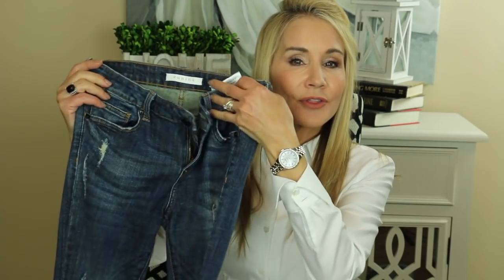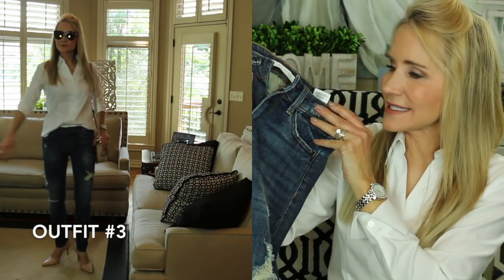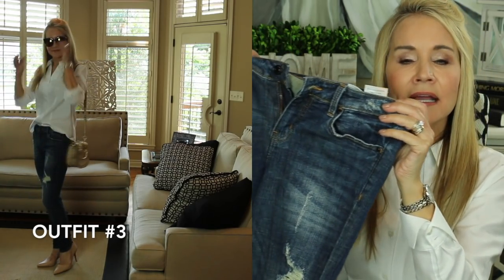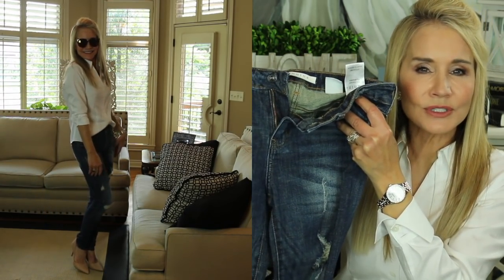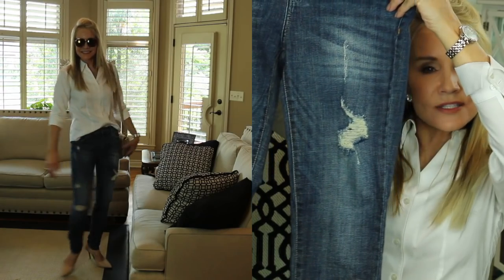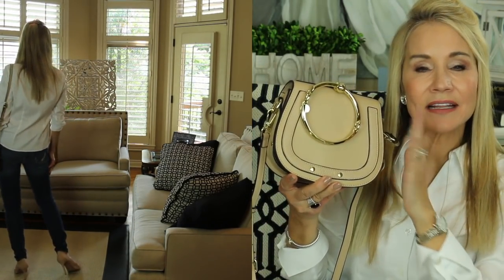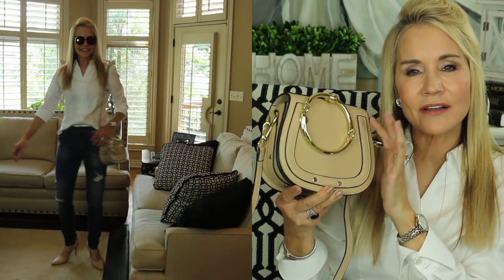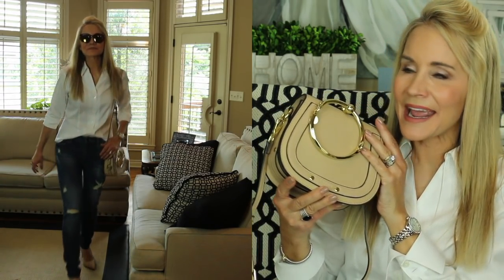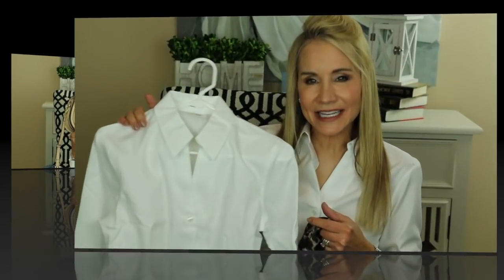Now we're taking the white shirt to the casual side with these Eugenia pants — called the Mogan on Amazon — under $30 and an amazingly good buy. They have a lot of spandex and fit like a glove, holding you in in all the right places. They're distressed but not super distressed. I've added this Chloe knockoff bag from Amazon, less than $40. I saw Angie of Hot and Flashy order this and love it, so I ordered it in pink and beige. It's truly darling — it doesn't hold a lot, but if you look good, who cares.